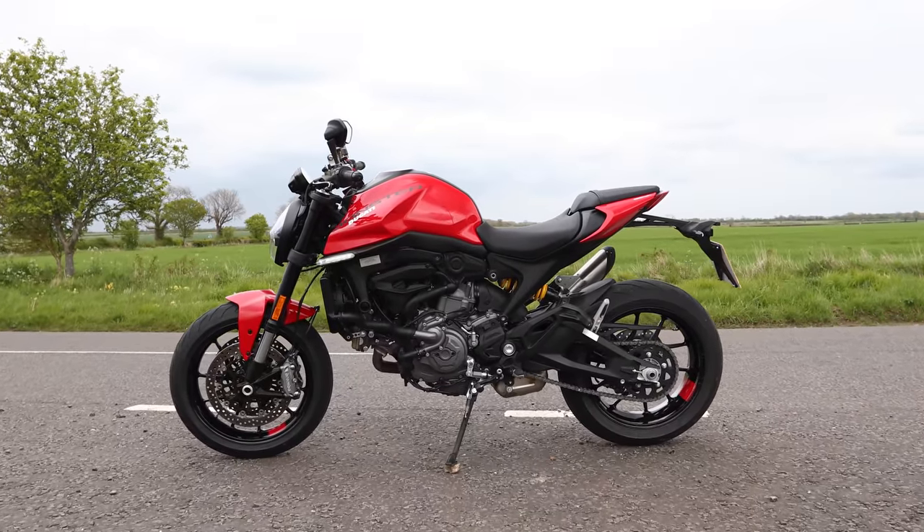Hello, welcome to MCN and the new for 2021 Ducati Monster. There's two big questions here really. The first is, what's it like? And the second is, is this bike still a Ducati Monster? Because this is the biggest step away from the bike's original design that there's ever been.